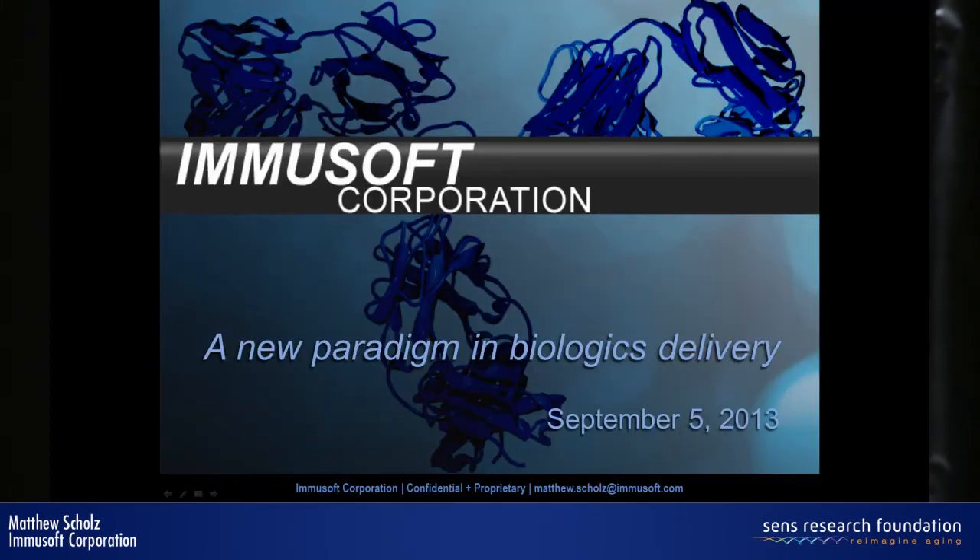My name is Matthew Schultz, I'm the CEO of ImmuSoft, and thank you all for getting up so early today. It's exciting, a pleasure to speak at such an amazing event.